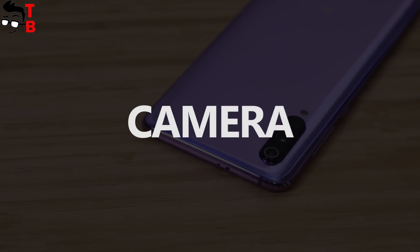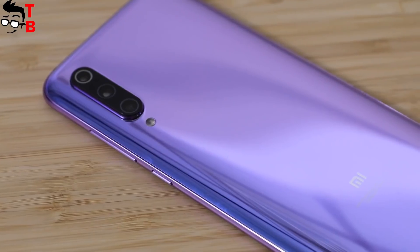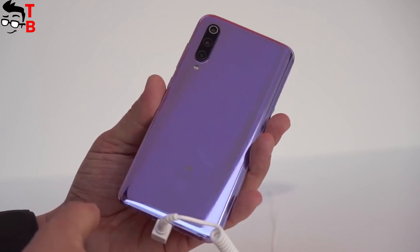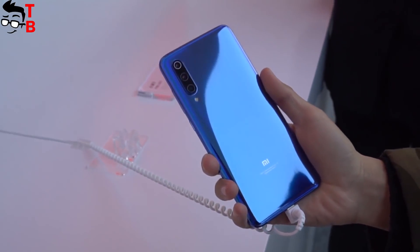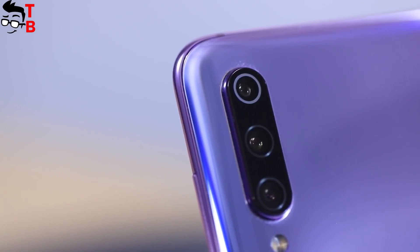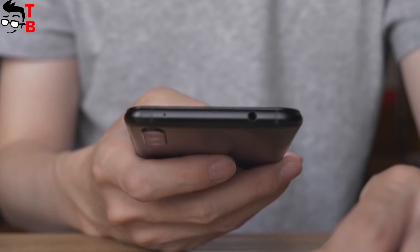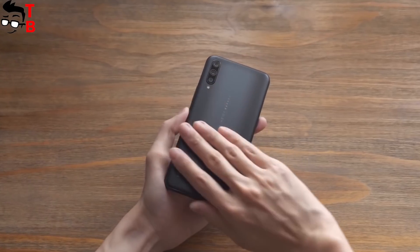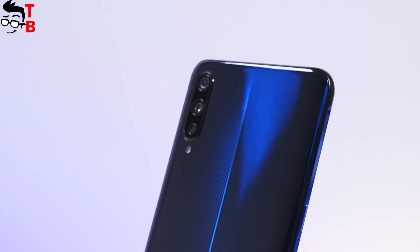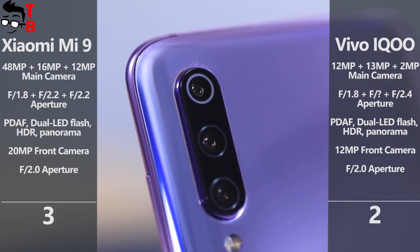Xiaomi Mi 9 is one of the best camera phones in 2019. It has 107 scores in DxO Mark grading — even better than Huawei Mate 20 Pro. The smartphone is equipped with a 48MP Sony IMX586 sensor with f/1.75 aperture, a 16MP Sony IMX481 secondary sensor for wide-angle photos, and a 12MP sensor from Samsung for zoom. The front camera has a 20MP sensor. If we talk about Vivo IQ, it has simpler cameras. There is a triple camera on the back consisting of a 12MP main sensor, 13MP ultrawide lens, and 2MP sensor for depth effect. The selfie camera is equipped with a 12MP sensor. Without any doubt, Xiaomi Mi 9 makes better photos on both the back and front cameras.